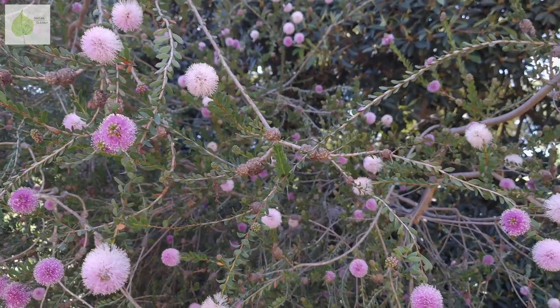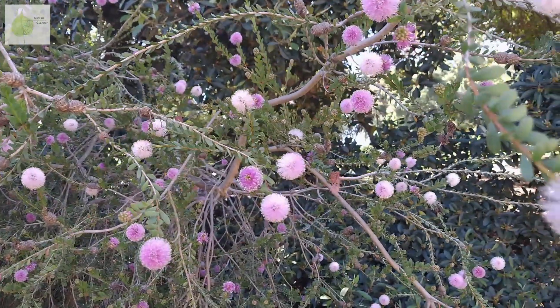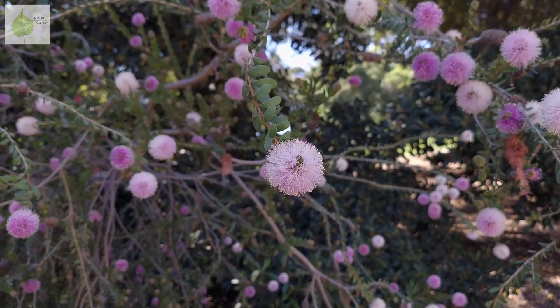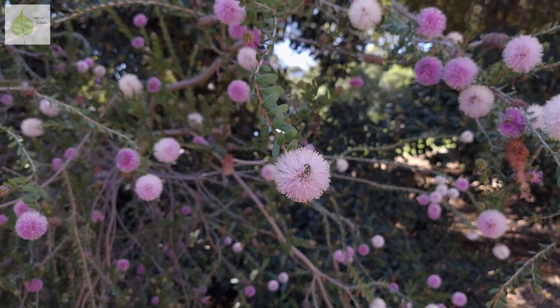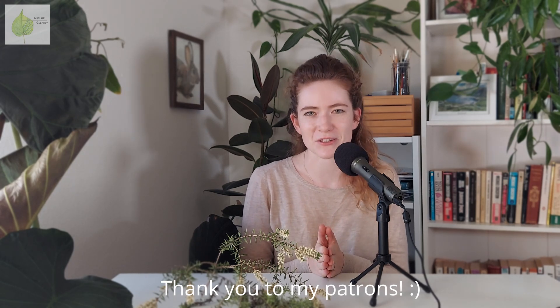What is your experience with Myrtaceae? Do you have any growing where you live? Do you like the eucalyptus or tea tree smell, or is it off-putting for you? I am looking forward to hearing from you. Thank you so much for watching, and please don't forget to subscribe to my channel so you don't miss the next video. And if you would like to support my work and become part of our NatureClearly community, please consider joining Patreon as well.